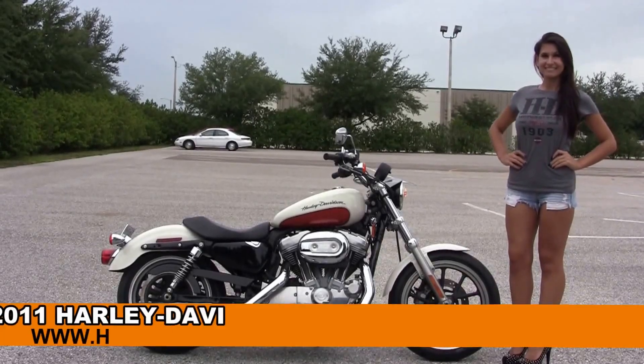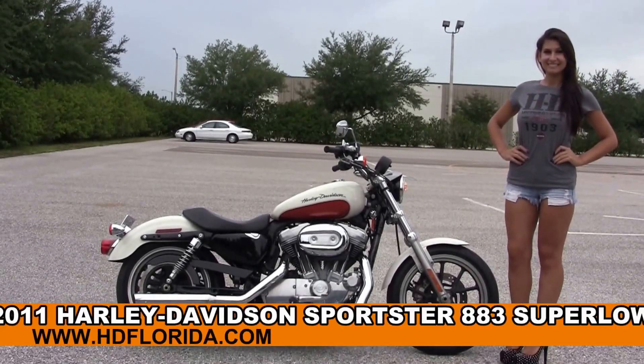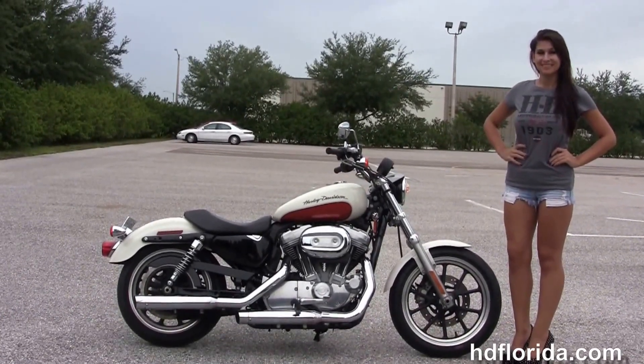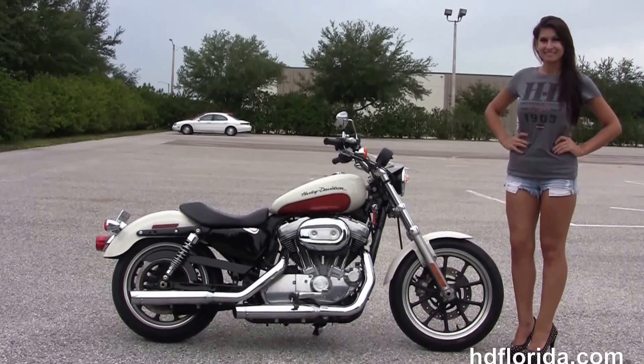Welcome everyone to the world famous Harley-Davidson of Florida. First of all, I want everyone to go to Isla, and next I want to show you this sensational used 2011 883 Sportster Super Low.